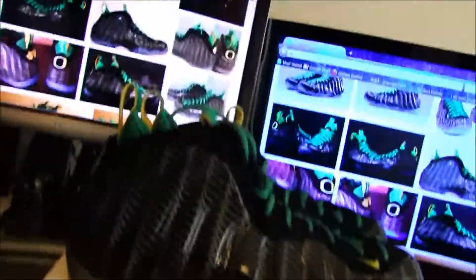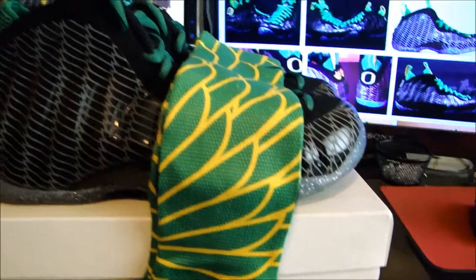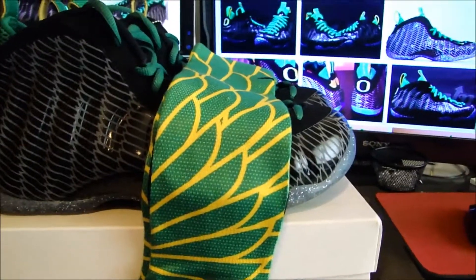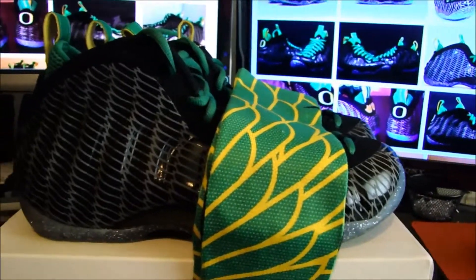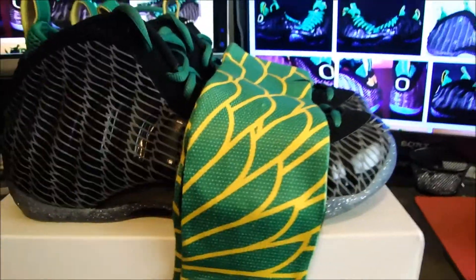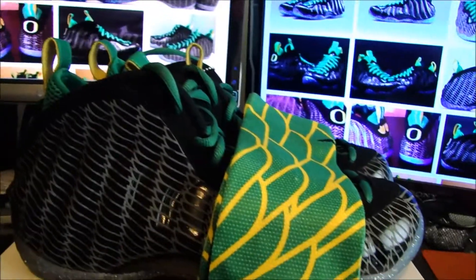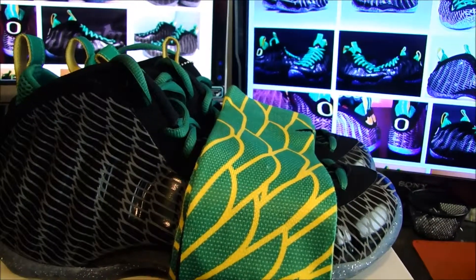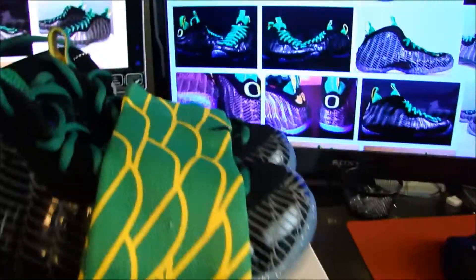I also grabbed a pair of socks to match. Got these socks with wings all over them. I got these from rockamapparel.com — they also have an Instagram, I think it's RockaM Apparel. I customized these myself. They have a thing where you can make your own socks — they have preset designs and you can make the socks different colors off their preset designs. Really nice. I think they match up pretty good.